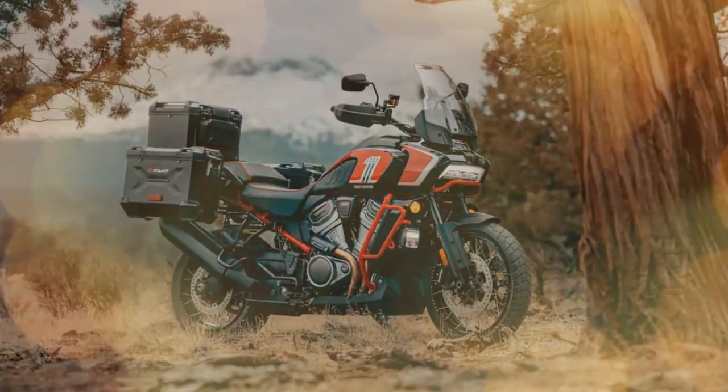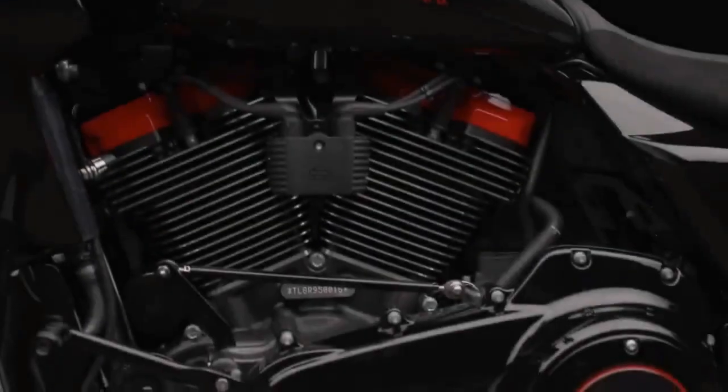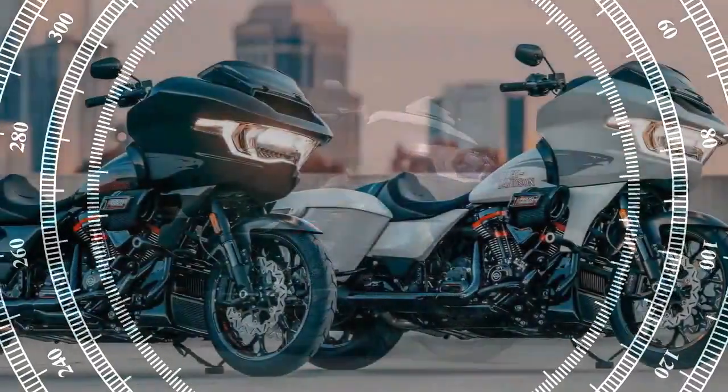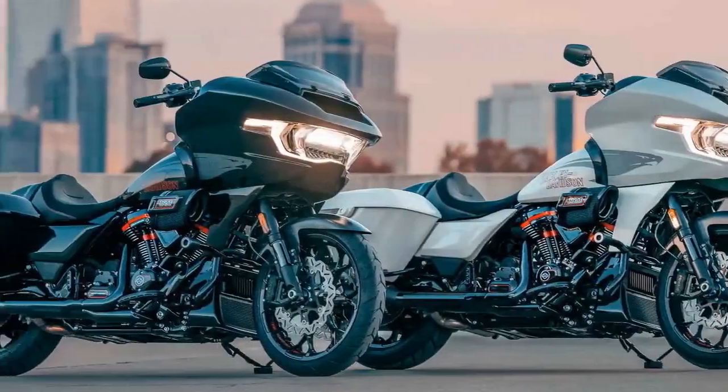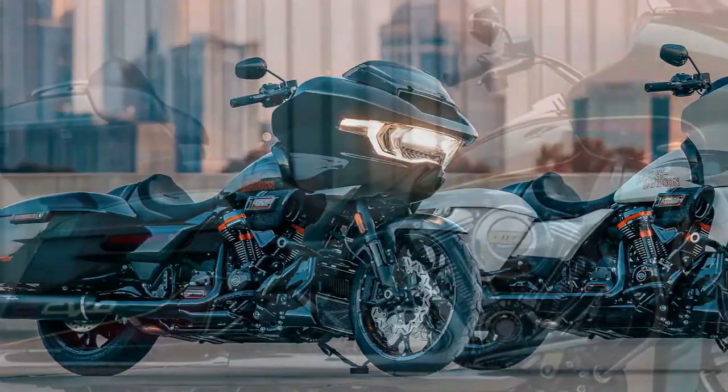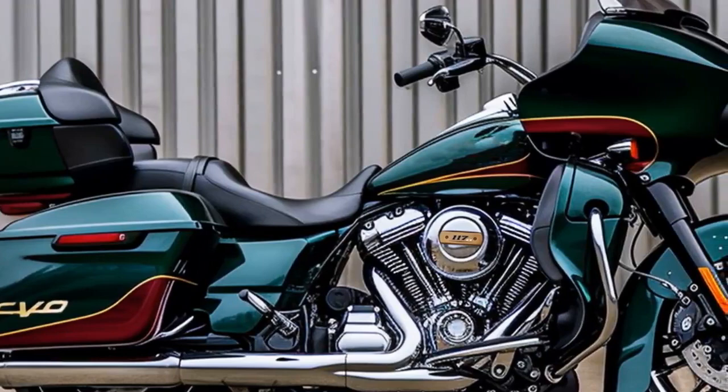Celebrating its 25th anniversary, Harley's Custom Vehicle Operations line introduces the formidable CVO Road Glide ST, its most performance-oriented limited-edition model yet. Notably, Harley attributes the inspiration for this model directly to its involvement in the MotoAmerica King of the Baggers Championship, marking the first time that development has seamlessly transitioned from the track to the showroom.